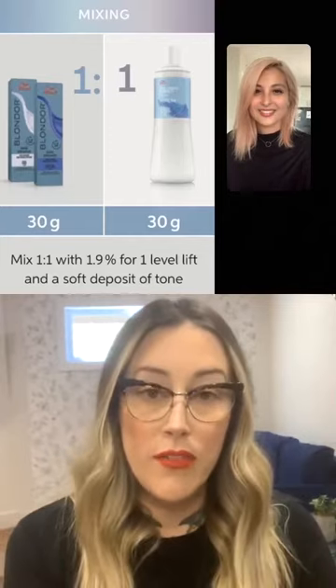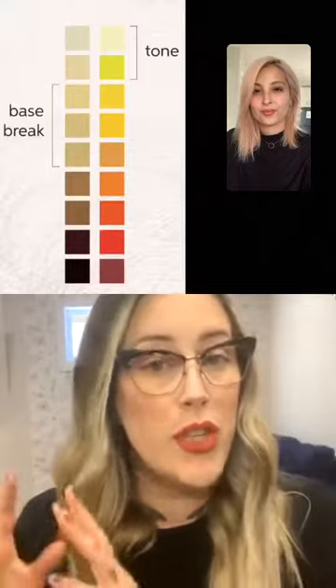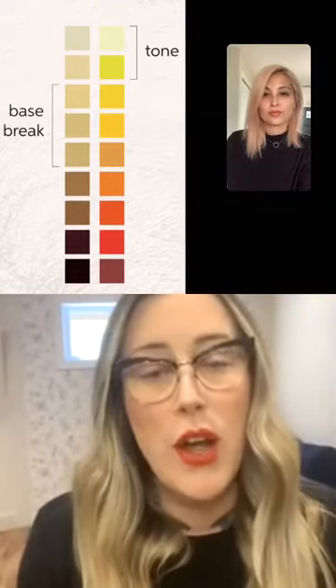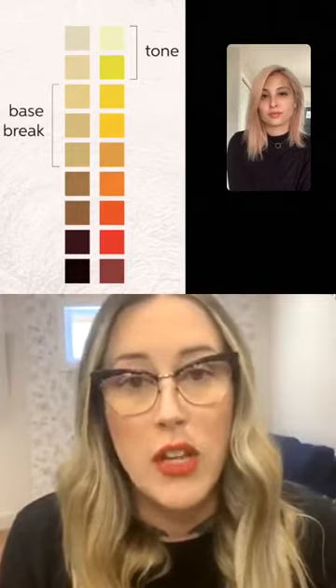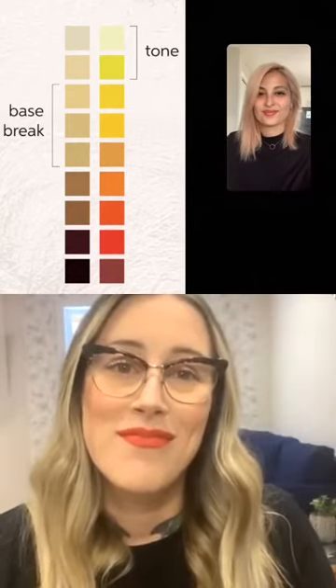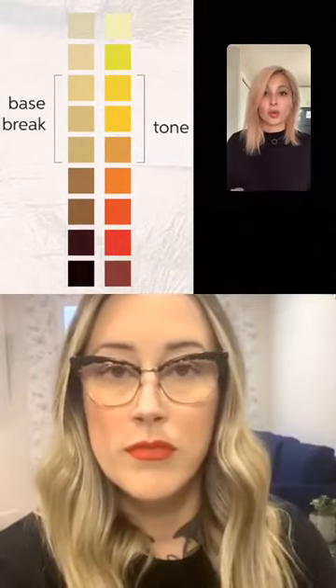When we talk about levels of lift — regardless of whether you're using pastel or 10 volume developer, either way you can expect about one level of lift, because the lift is in the tube. The choice of your developer should be twofold. Will we see a little bit quicker lift with 10 volume? Sure — but it's more relative to the amount of color deposit we want to see. If you want a stronger deposit of pigmentation, use 10 volume. If you want a nice soft deposit, use pastel. The stroke 1/9 is really going to control those yellow pigments, and the stroke 8/6 is really going to control the yellow-orange pigments. Ideally with base breaks, we want to stay within level six to eight.